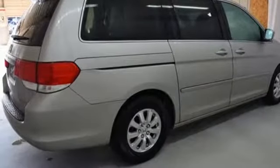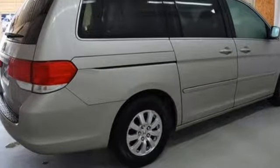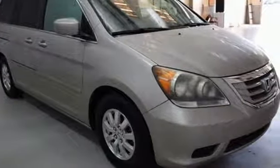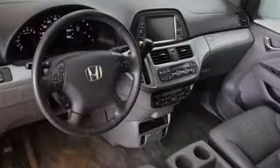The '08 Odyssey is quieter, more spacious, and offers even more innovative features than before, including increased seating configurations and unique storage solutions.